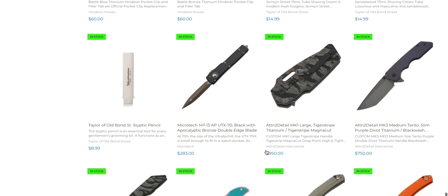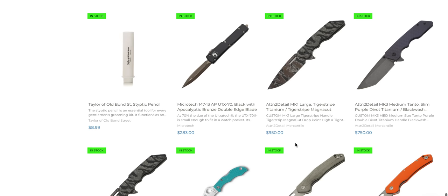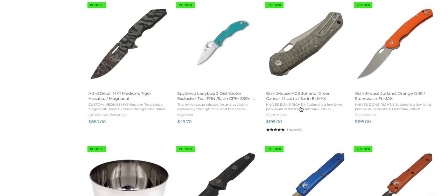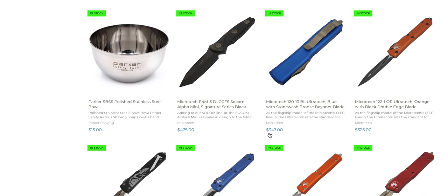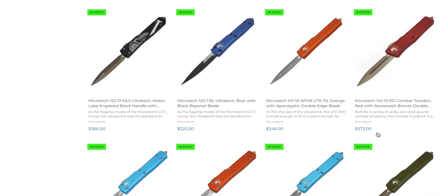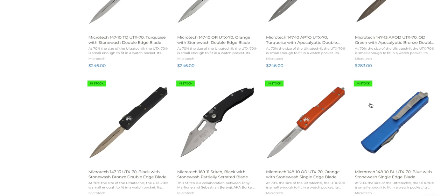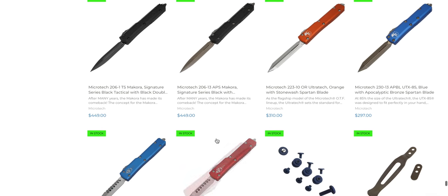Hinderer hardware. UTX-70 in apocalyptic bronze. Still very intrigued by the Attention to Detail MK1 — would still like to get a hold of one of those. These SOCOM Alpha Mini and SOCOM Alpha knives are crazy cool. There's a Combat Trodon in red and bronze — come on Microtech, make a black one. They've also got a Stitch, a UTX-70 bronze, and what looks like a Makora in bronze.